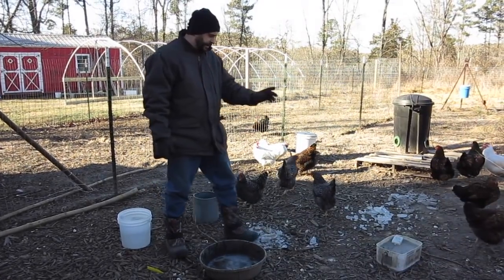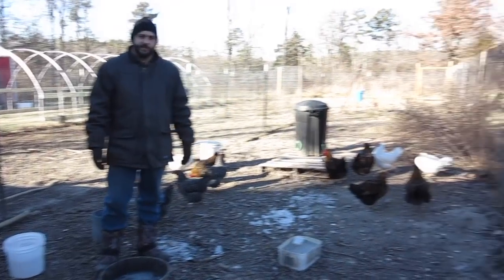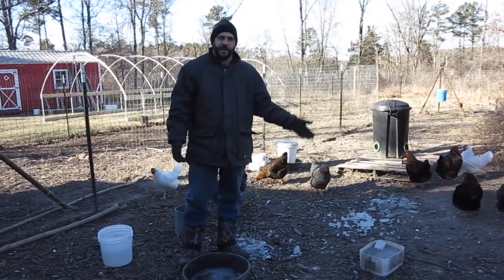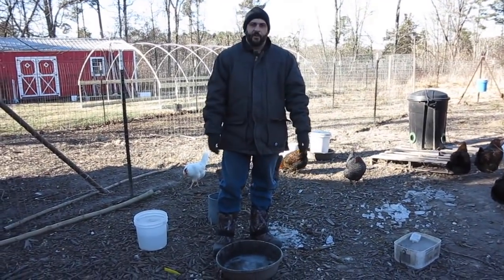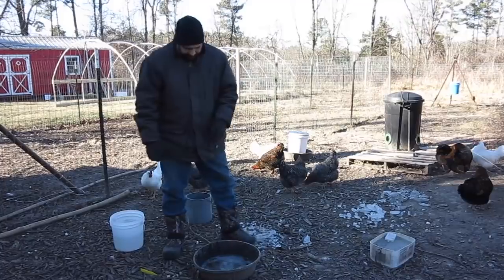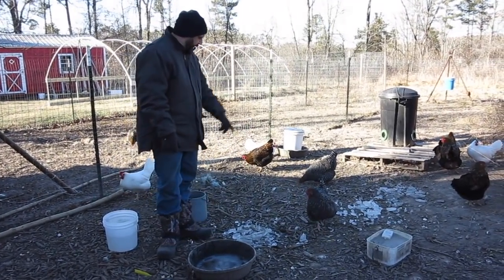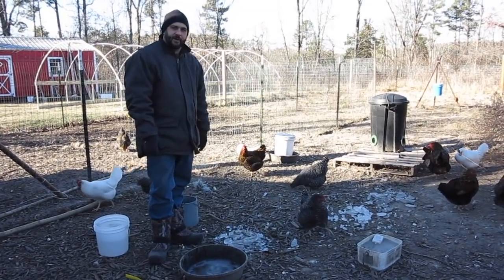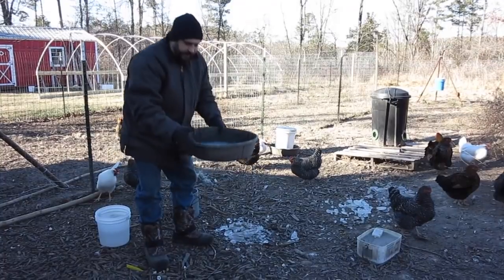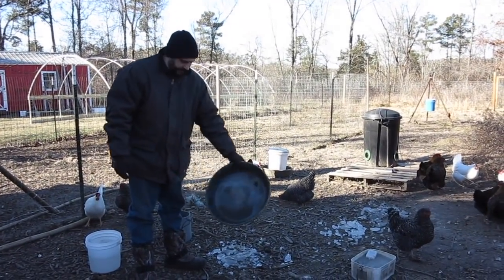So here's the chickens. Normally we have them on an automatic waterer that runs from a 35-gallon garbage can, but you can see it's frozen solid. So this time of year we need to give them water manually a couple times a day. I gave them water this morning as well and you can see that theirs is already frozen solid. In the winter we use these rubber pans because they don't break.